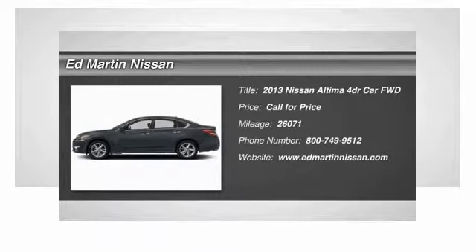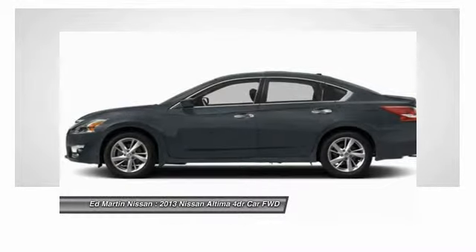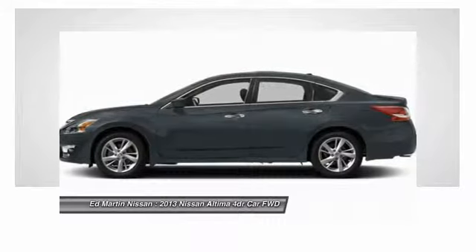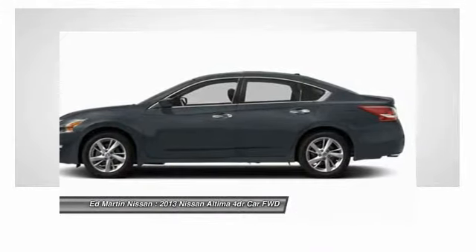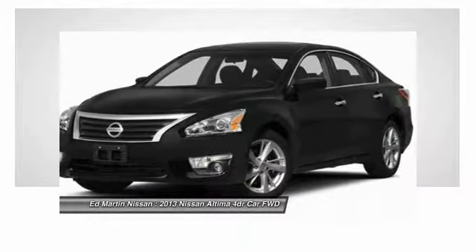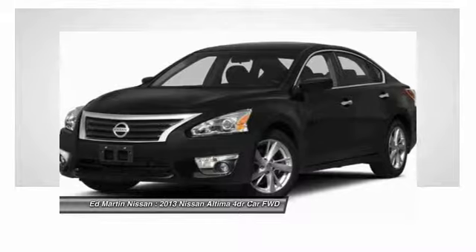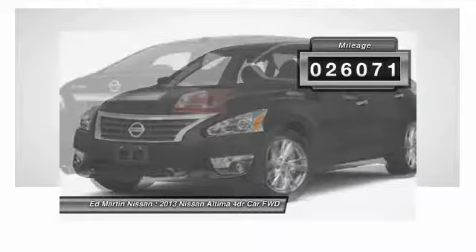The Nissan Altima offers advanced features to make life easier, including push-button ignition, which comes standard. Combine that with a powerful V6 or efficient four-cylinder engine, six standard airbags, and over 5,000 quality and performance tests, and you'll see the Nissan Altima is made to drive and built to last. This vehicle has less than 30,000 miles.